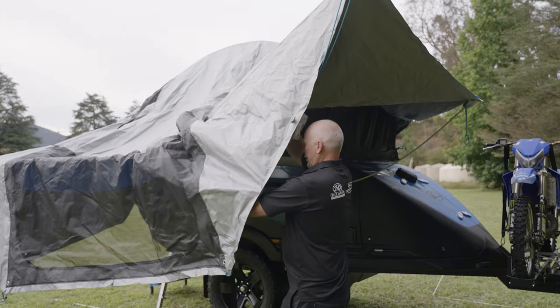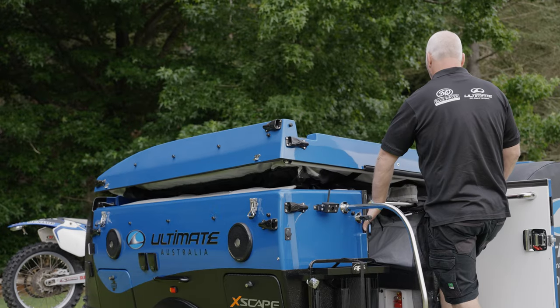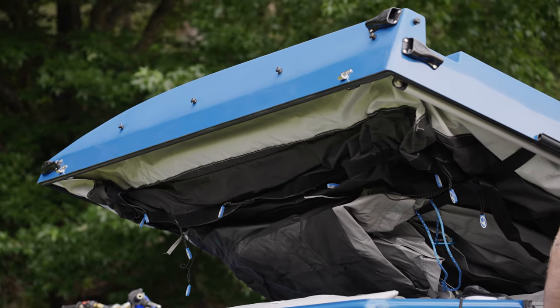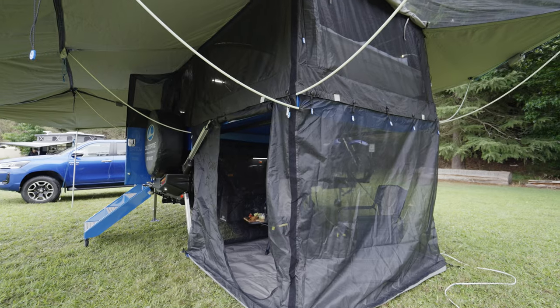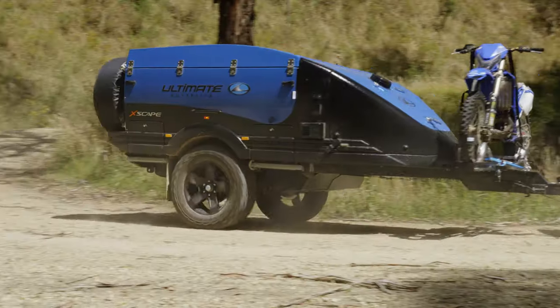Setting up the Ultimate you can now do it single-handed. The guys have reinvented the way the poles go into the camper to hold out the awning, and with an electric actuator it's really easy to do. It'll take about three to five minutes, perhaps ten if you start picking things out, so it's still relatively quick.